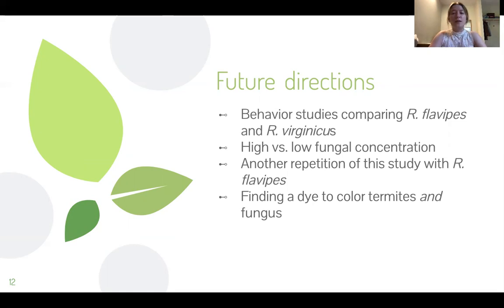It could be that the Metarhizium is a more or differently evolved form than those cultured in a lab, and the virginicus termites could react differently to the fungus than the flavipes termites. Another repetition of this study with flavipes would help determine if there is a difference between the exposure to Metarhizium in flavipes versus virginicus termites.